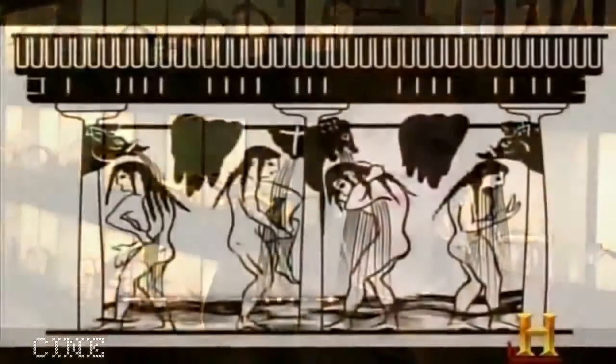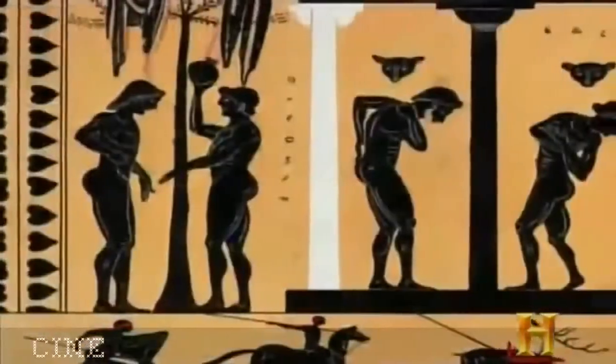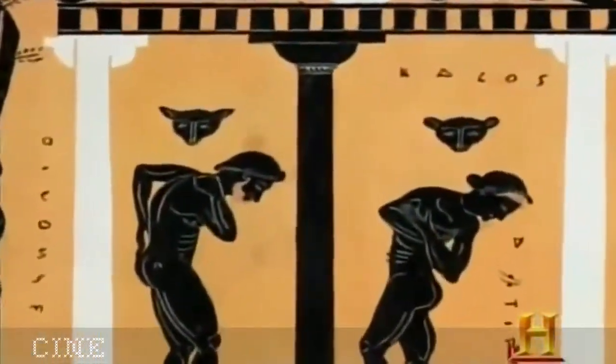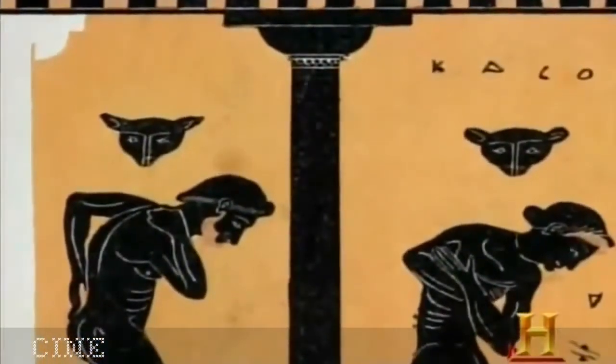To know where the shower is going, it helps to know where it's been. It's documented in vases and murals: ancient Greeks showered not for hygiene but because they believed it energized them and gave them power. Cold water flowed via terracotta pipes over bathers through showerheads shaped like animal faces.